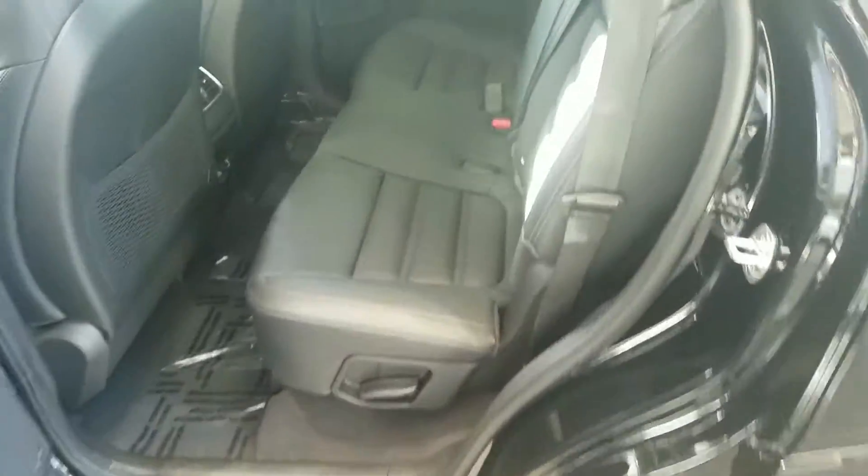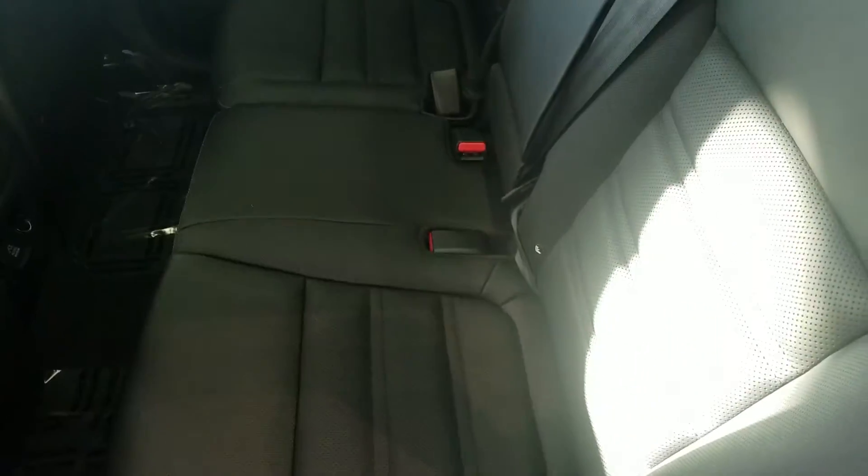And when you get a V6, it does come with the third row. Plenty of space there in the second row — it'll just fold down like that, and then you have your third row back there.